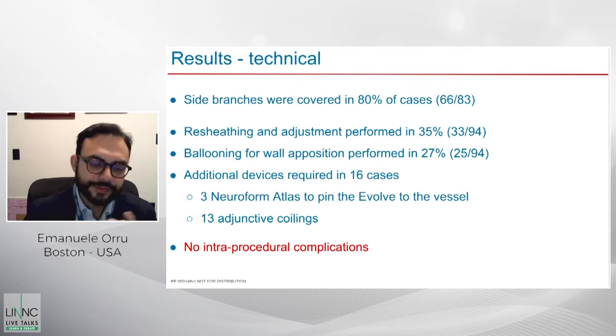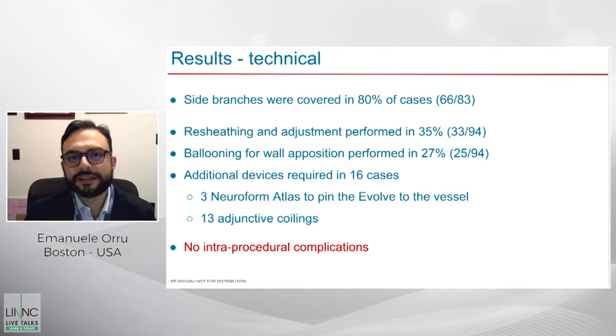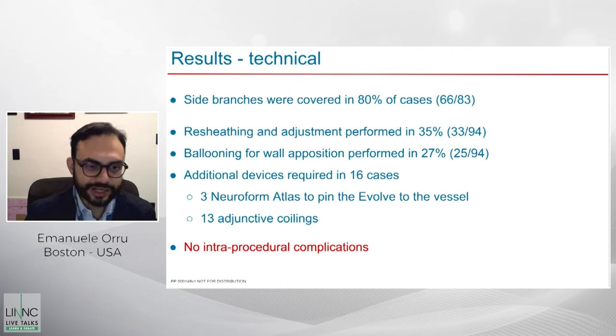Since most aneurysms were in the supraclinoid ICA, it's not surprising that side branches were covered in 80% of cases. Resheating and adjustments were performed in 35% of cases, and ballooning for wall apposition in roughly 30% — for example, at Lahey we balloon all stents, while other operators do it on an as-needed basis. Additional devices were required in 16 cases: a Neuroform Atlas was used to pin the Evolve to the vessel in three cases, and adjunctive coiling was performed in 13 cases.